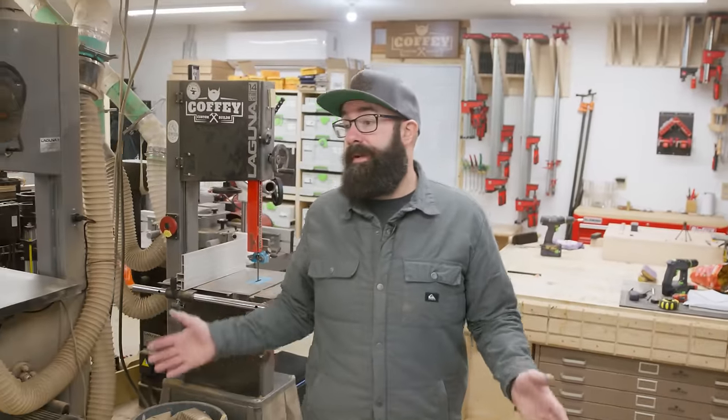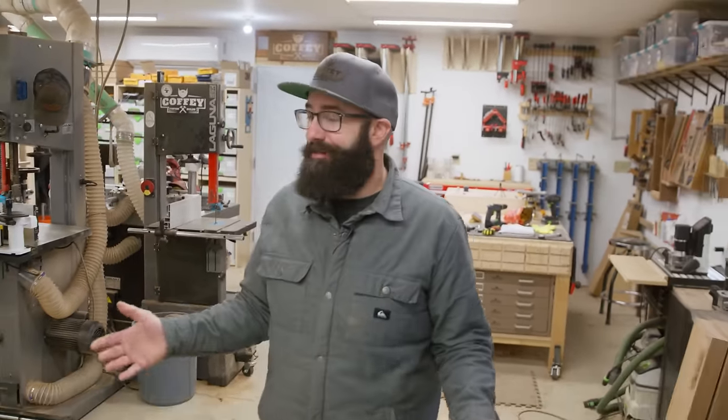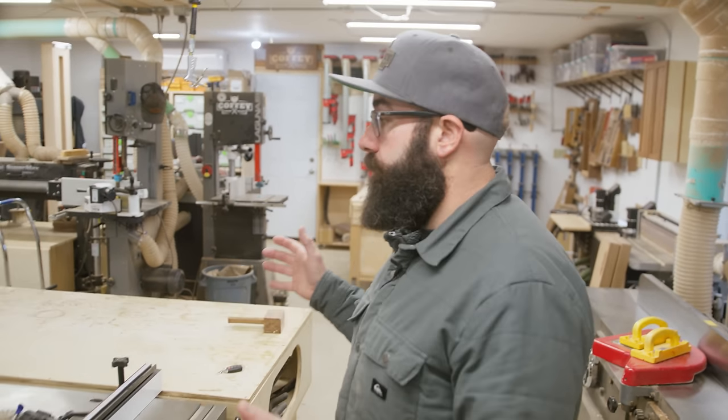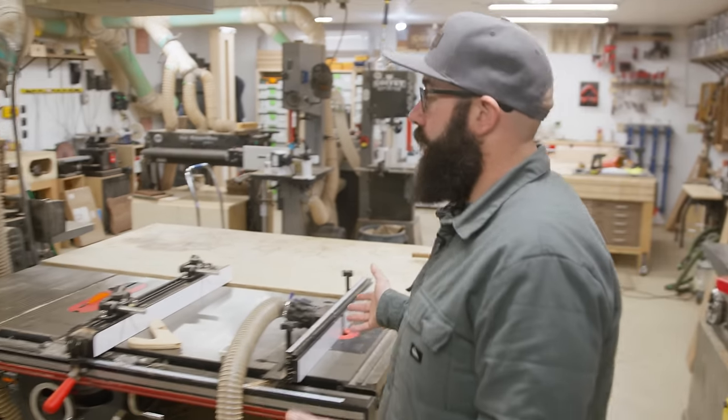This is where I spend the majority of my time. I love being in here and working on wood in here — it's a really great spot to be. Let's start with the tool that's in the real center of the shop. That's the table saw — this is like the heart of any woodworking shop.